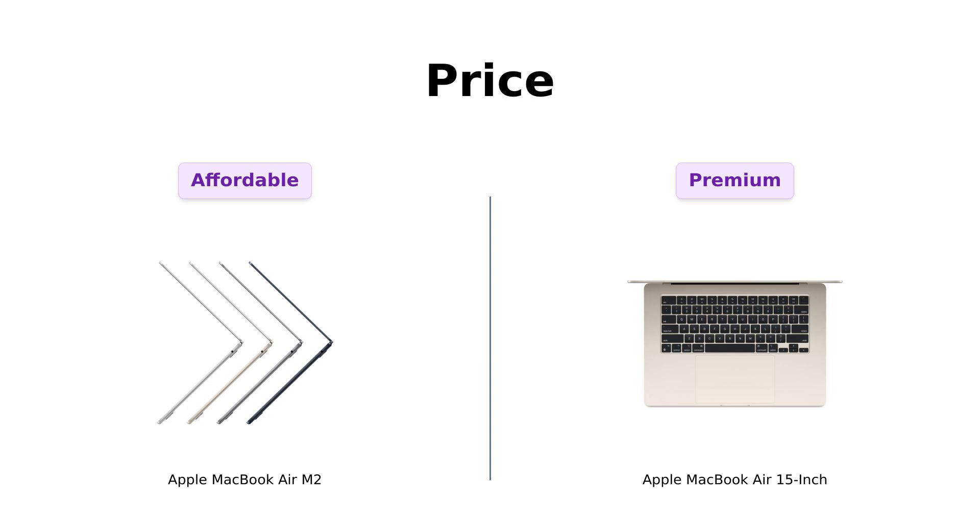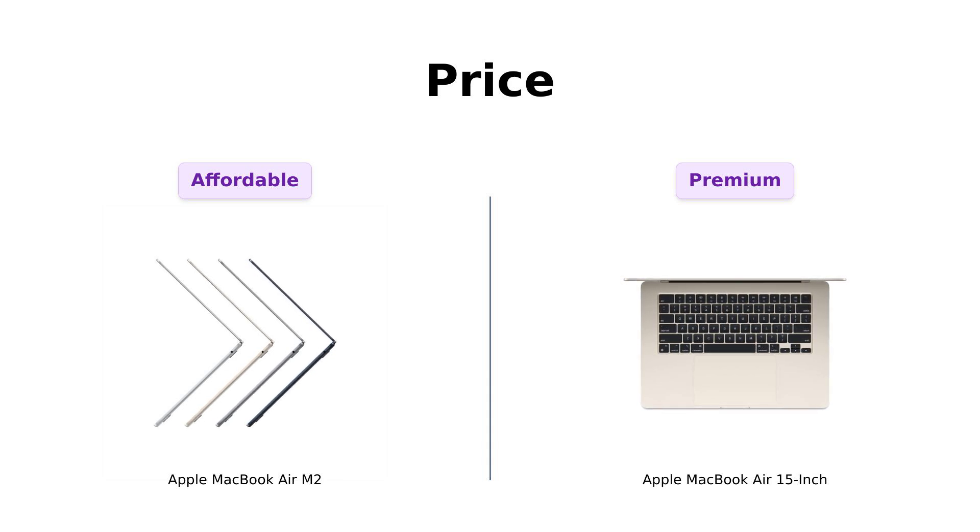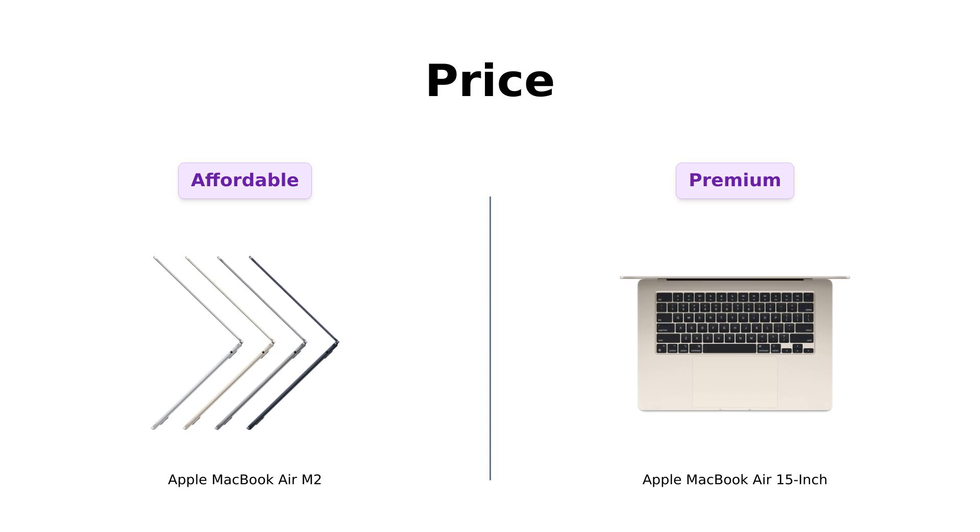On the other hand, the MacBook Air 15 inch is priced at $1,299 — an extra $300 that could buy you a lifetime supply of avocado toast. Reviewers feel that while it's pricier, the value for the larger screen and enhanced features makes it worth the investment.